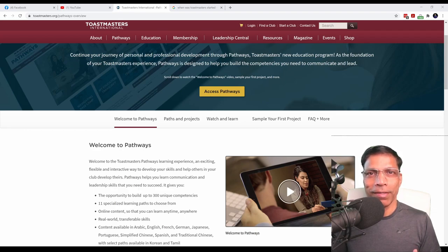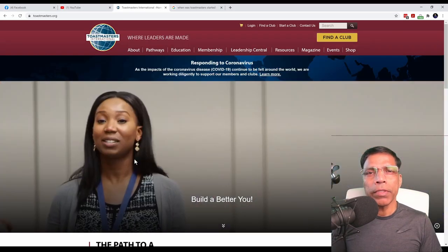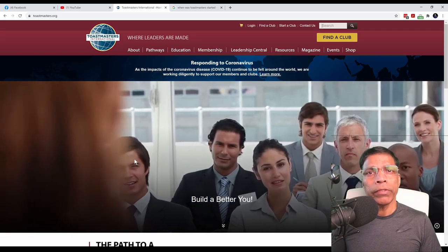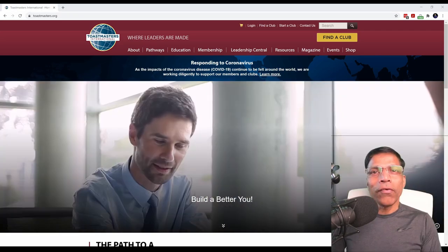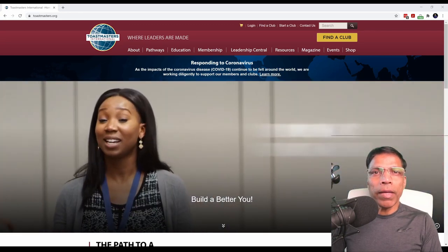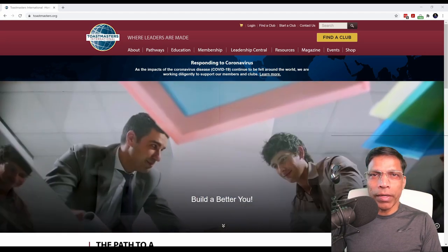To make it easy to navigate this video, I have created timestamps for each chapter. Feel free to jump to a specific chapter that is of interest to you. Once you join a club and your membership is confirmed, you will receive a welcome message from Toastmasters International, welcoming you to the organization.